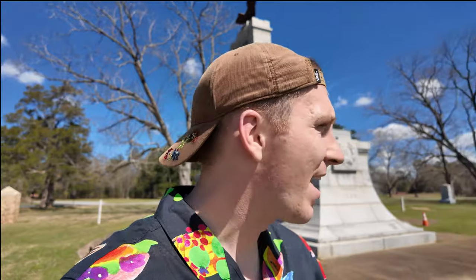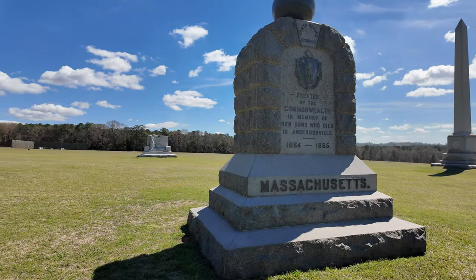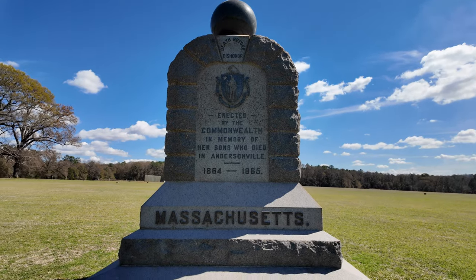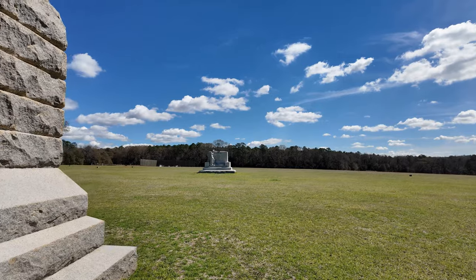I'm at Andersonville POW Camp. Essentially, the Confederates had all of their POWs here during the Civil War — a huge area because of the sheer number of prisoners they had. Unfortunately, they did not nearly have the resources or motivation to take care of them. Here we have the monuments you see at every Civil War site, where each state that had people here puts up their own memorial. That one over there is Michigan, and this one here is Ohio — this giant pillar.